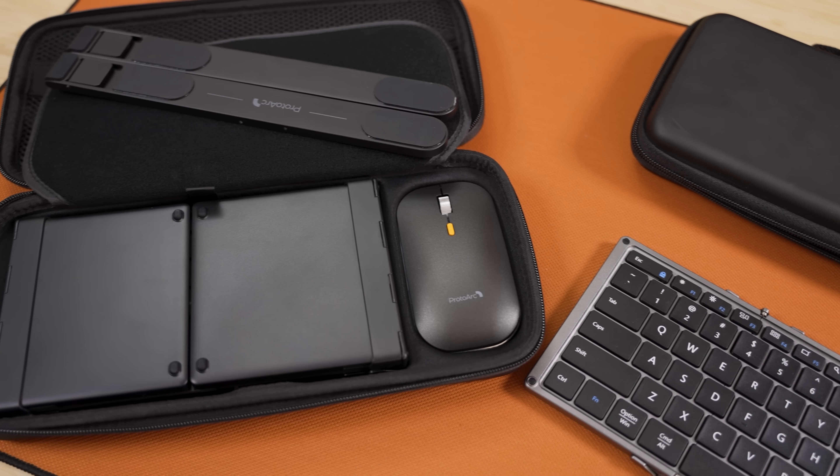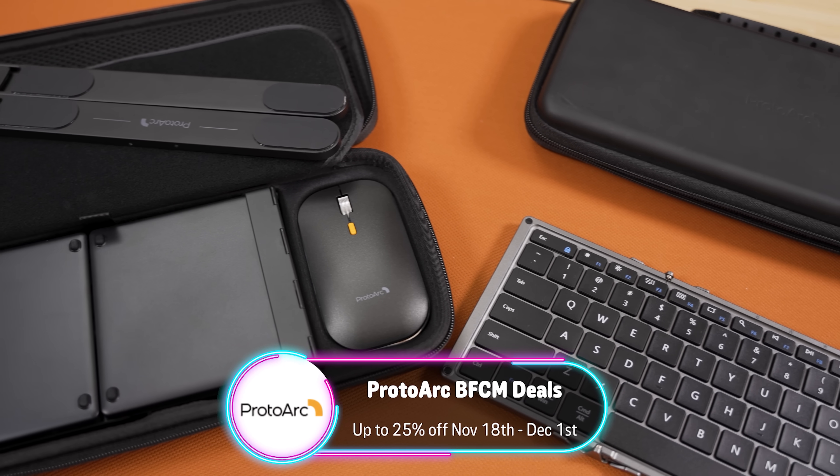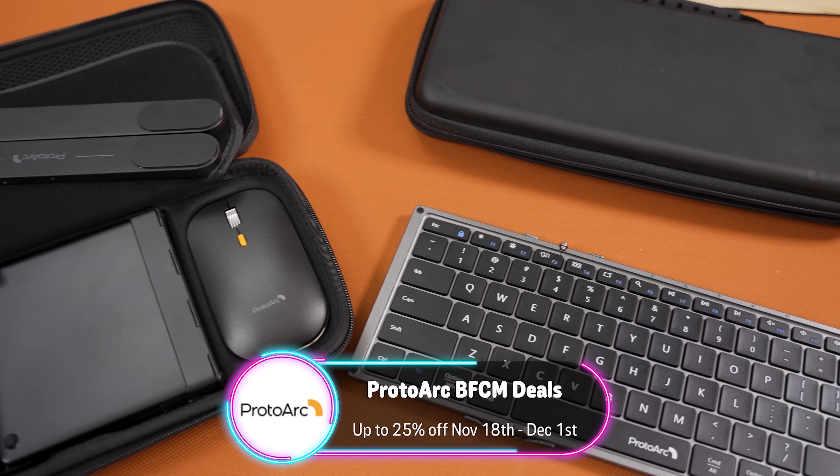But you know what's significantly cheaper than all these cards and can help elevate your PC experience? Today's video sponsor, ProtoArc. If you have a job that requires you to travel frequently, then you know how hard it is to stay productive on the go, whether it's having to look down at your laptop or just not really enjoying using a trackpad. Working on the go can slow you down. Luckily, today's sponsor ProtoArc is here with great ergonomic solutions to help keep your work flowing on the go.